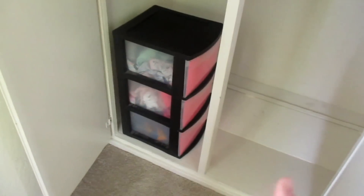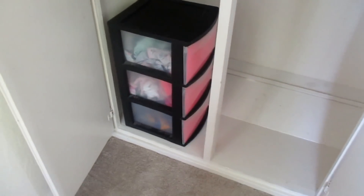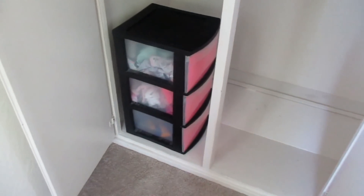Down at the bottom, this is Lucy's section, and this has her pajamas, her pants, her bloomers, swimsuits, a little cheerleading uniform, stuff like that in there.